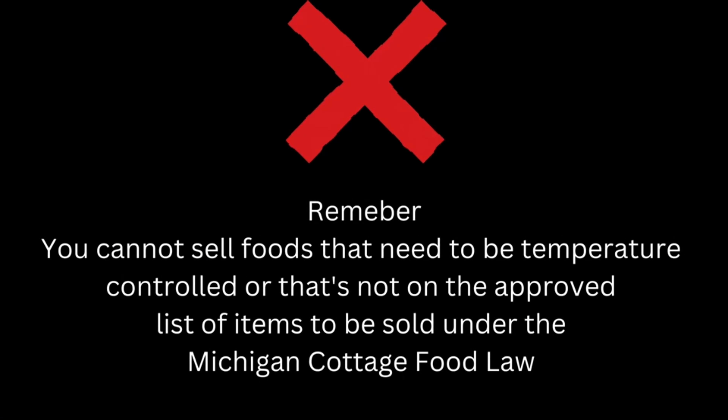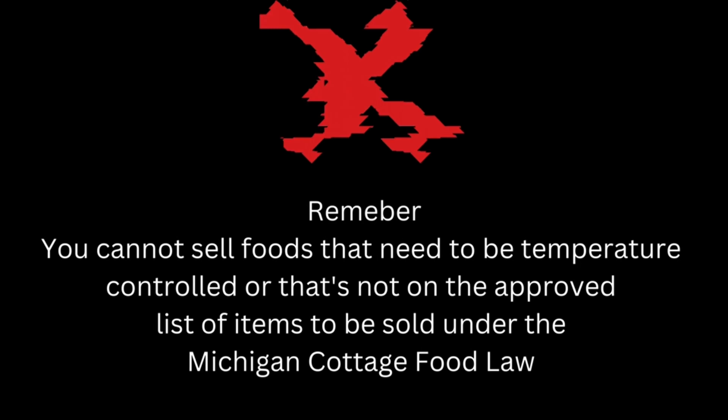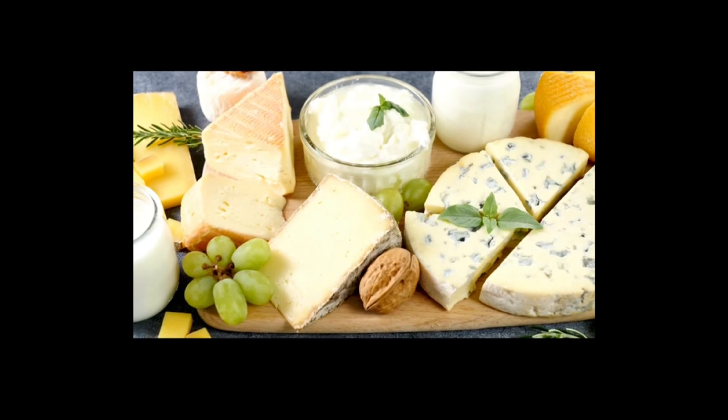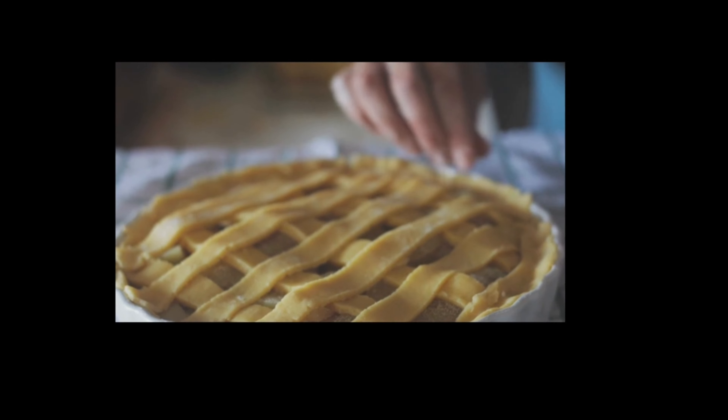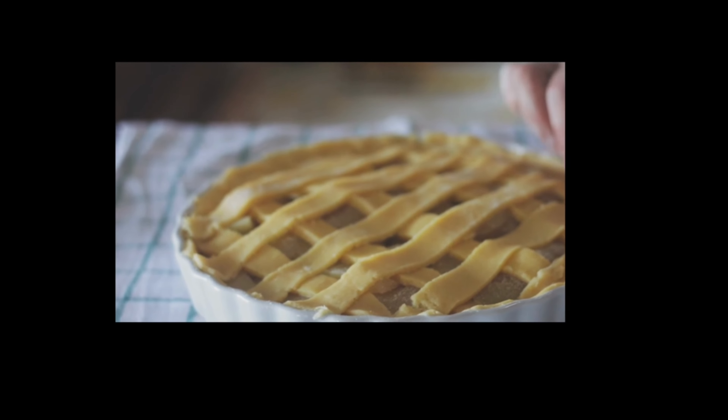Remember, you cannot sell foods that need to be temperature controlled or that are not on the approved list of items to be sold under the Michigan Cottage Food Law. This includes meats, including fish, any dairy products like milk and cheeses, as well as any cakes or pies that need to be refrigerated.